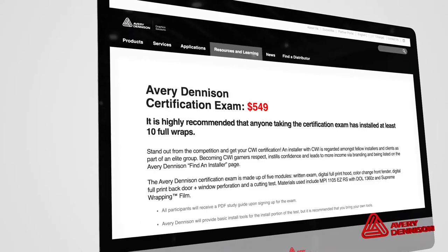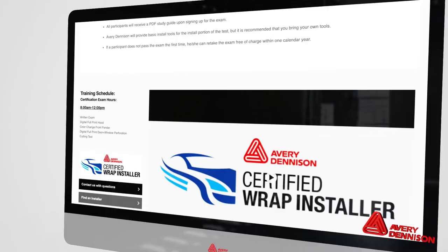Now let's get to the details of the test so you have a clear idea of what to expect. To sign up for the CWI certification test, go to the URL on screen. Be sure to pay attention to all the details. The price for the test isn't very expensive, and if you don't pass the first time, you get to take it again for free within a calendar year.